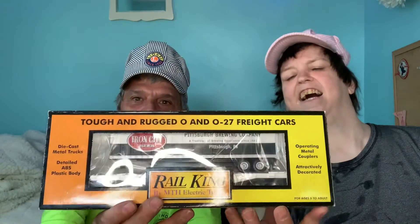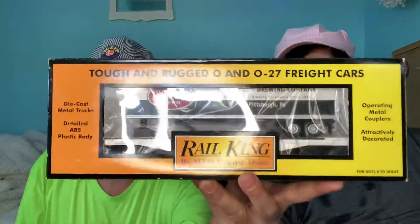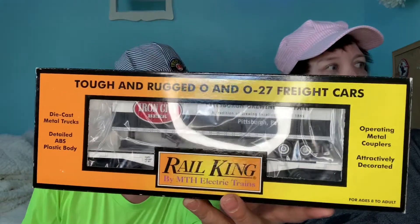So me and Aaron are doing an unboxing again. Here we got another box from Rail King — what could that be? Look at that. Remember the other car? Iron City Beer. This one here is a flatbed with a tractor trailer. I thought it was cool, so we got it.